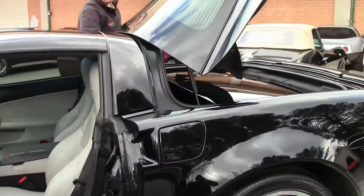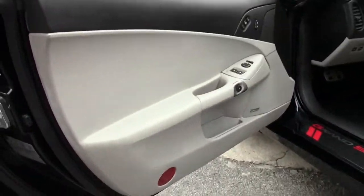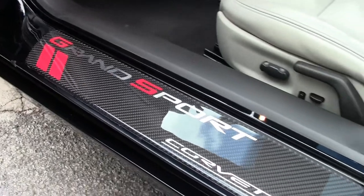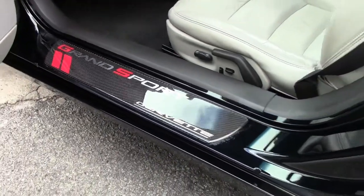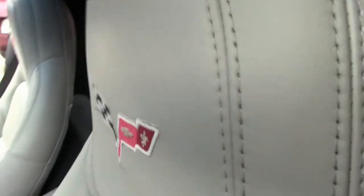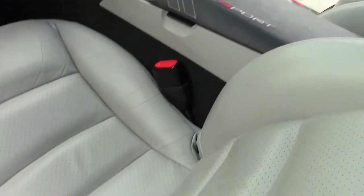This has the titanium interior. You will notice on the sill that the Grand Sport Corvette has been upgraded just a little bit. The center console has the Grand Sport centerpiece on it — other than that, she is stock.